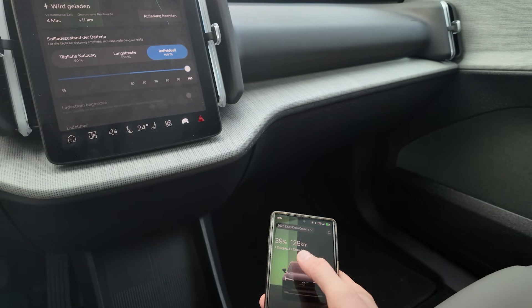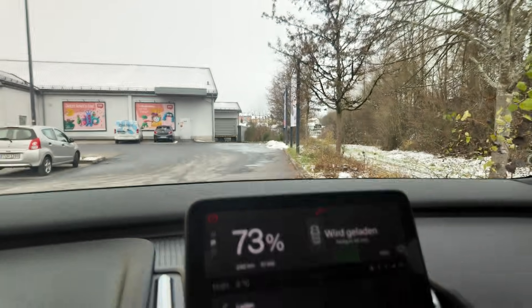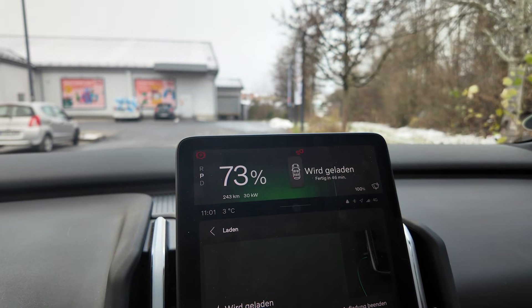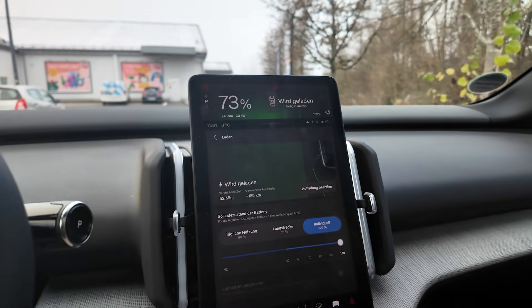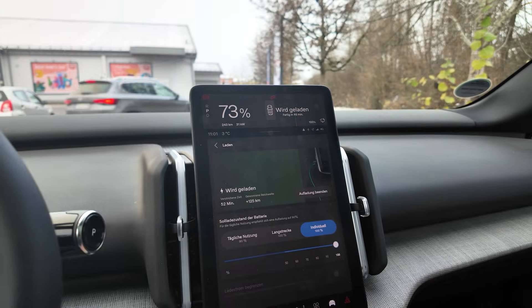I'm back — I went shopping and even walked around a bit so the car could charge a bit longer. After 52 minutes we're at 73 percent and still charging at 31 kilowatt, with 46 minutes remaining to 100 percent. In winter, this car is not amazing to charge.